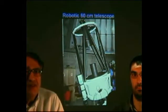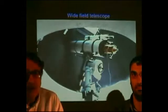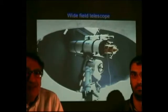The 60 cm telescope is a robotic one that can be used from everywhere through the internet and produces very nice images and pictures of sky objects as well as scientific observations. We also have a small telescope with a very wide field — more than 3 degrees — which makes it possible to image very extended sources.